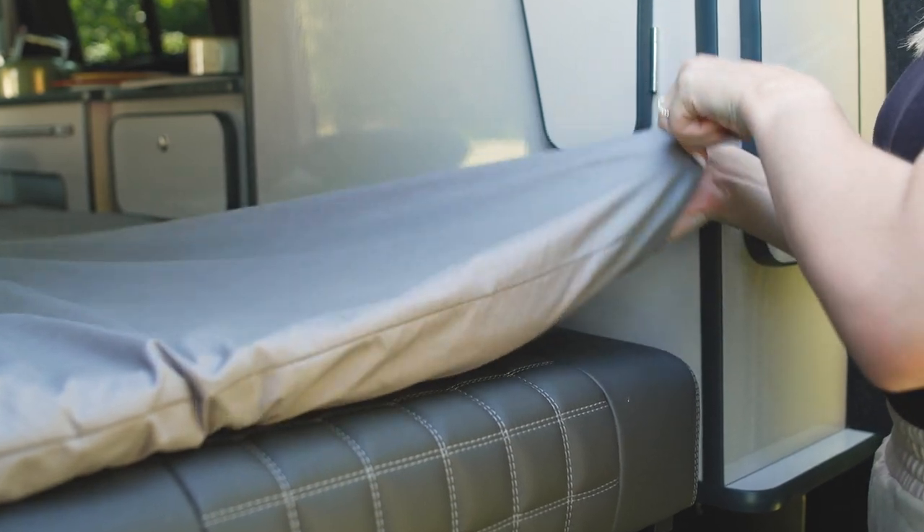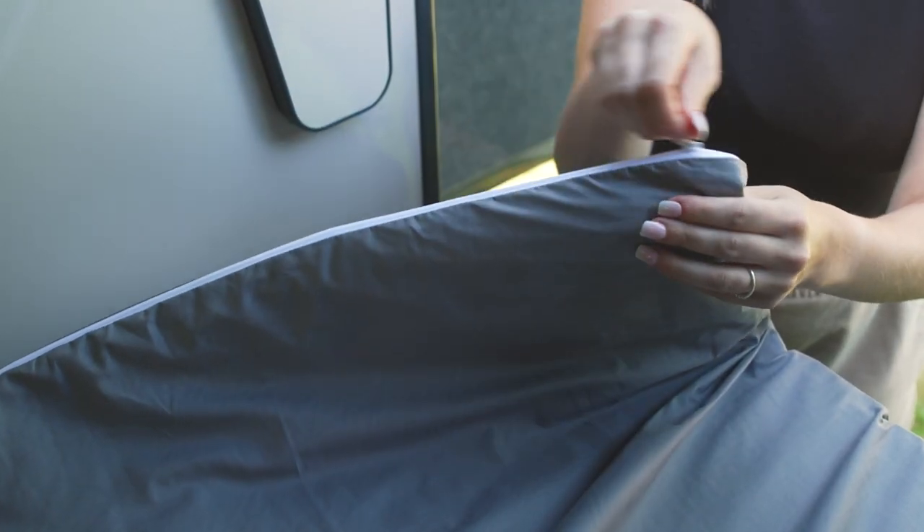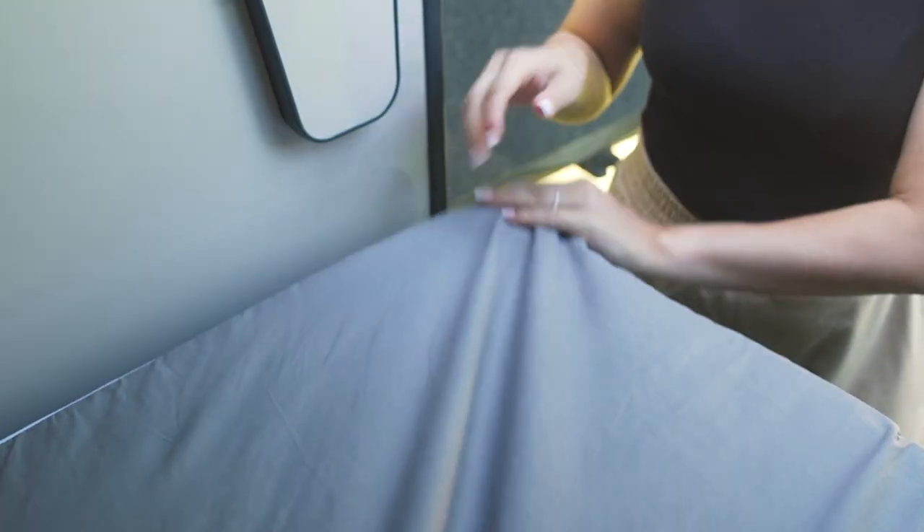Or the Fresh Tech option, that gives you all the benefits of memory foam but with a cooler, fresher feel. And why not add a poly cotton zip sheet that not only adds to the overall finish but also makes life easier whilst on the road.